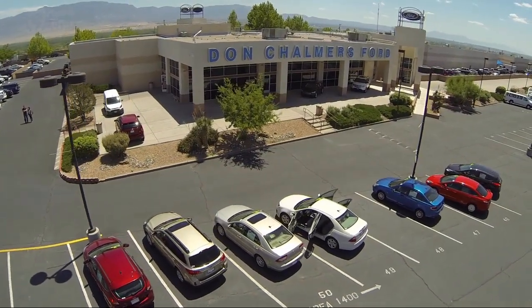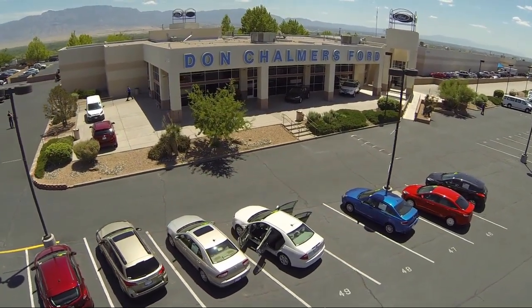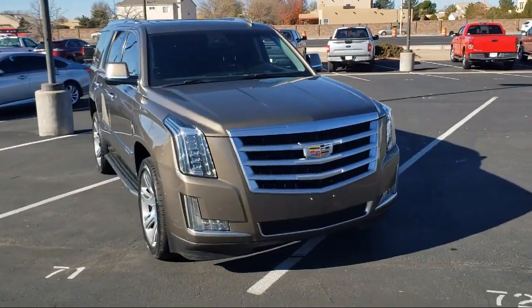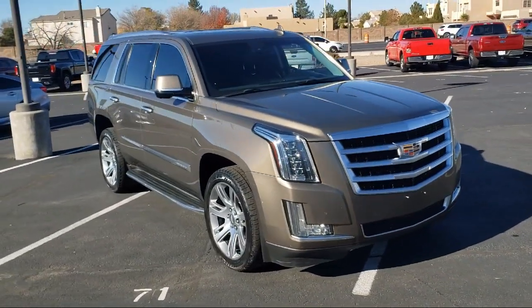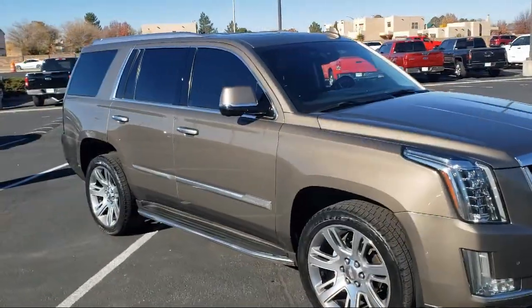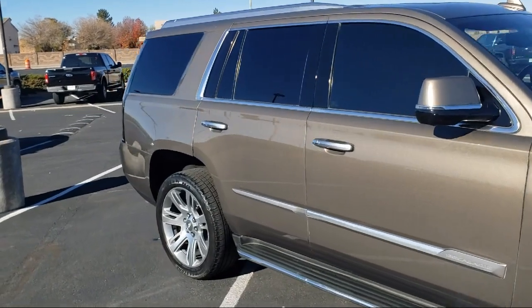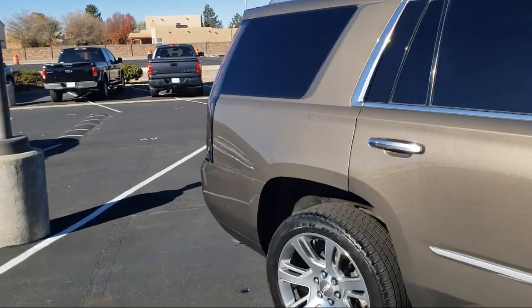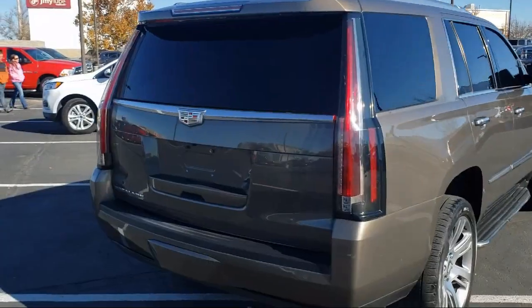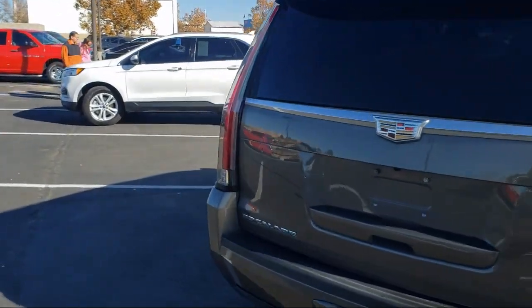Welcome to Don Chalmers Ford, and here's a look at another one of our vehicles from our great selection. It comes equipped with preferred equipment group 1SB, navigation, third row seating, heated door mirrors, roof rack, forward collision alert, 16 speaker audio system, rear view camera, alloy wheels, cross traffic alert, and much more.